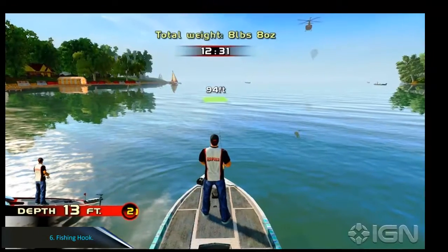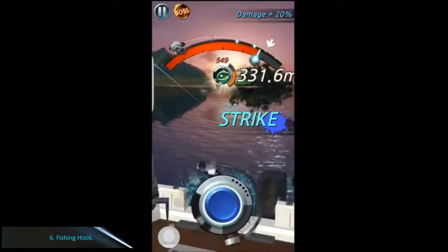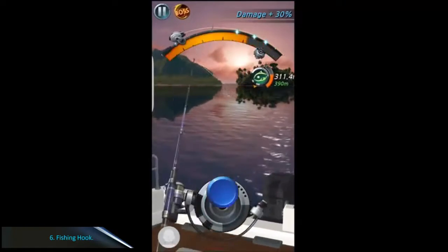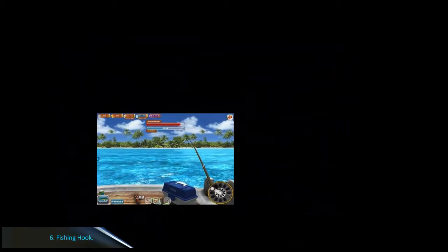Number 6: Fishing Hook. Fishing is also considered a sport, and for those who like this activity, you must try the Fishing Hook game made by Mobirix developers. You can hone your fishing techniques and skills with Fishing Hook. With good graphics, your fishing activities become more exciting.